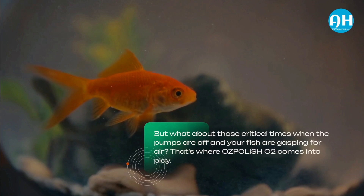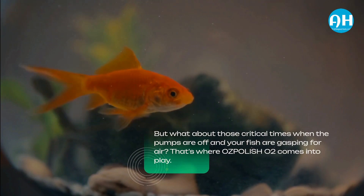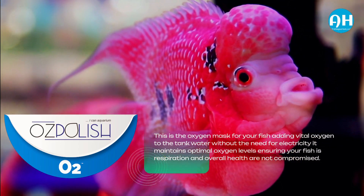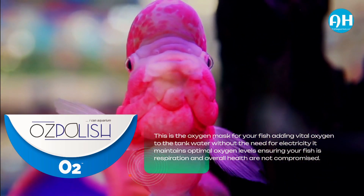But what about those critical times when the pumps are off and your fish are gasping for air? That's where OzPolish O2 comes into play. This is the oxygen mask for your fish, adding vital oxygen to the tank water without the need for electricity. It maintains optimal oxygen levels, ensuring your fish's respiration and overall health are not compromised.